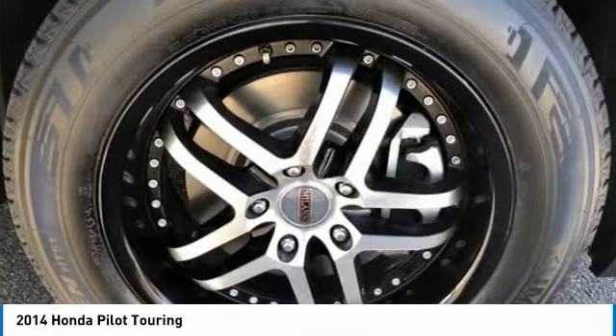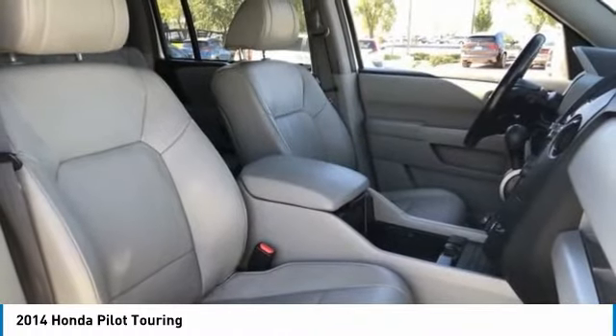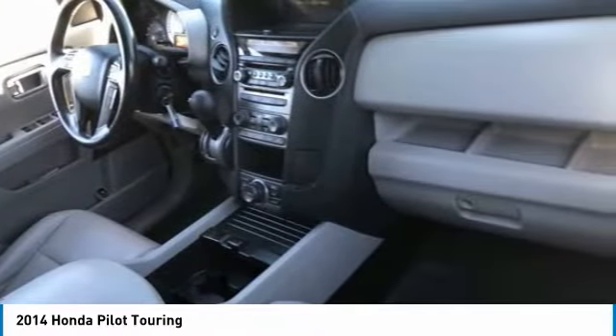Tire Pressure Monitor, Toe Hitch, Aluminum Wheels, Power Lift Gate, Brake Assist, Traction Control, Stability Control, Daytime Running Lights, Engine Immobilizer, Privacy Glass.